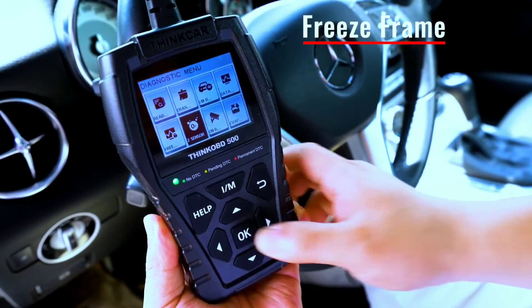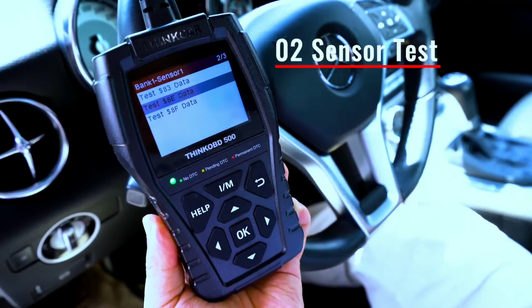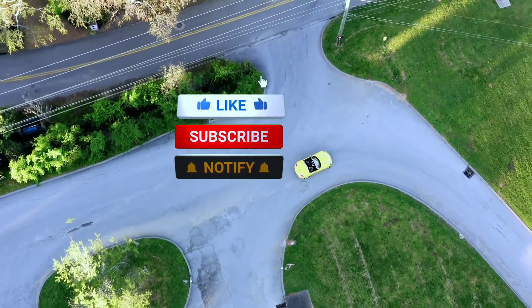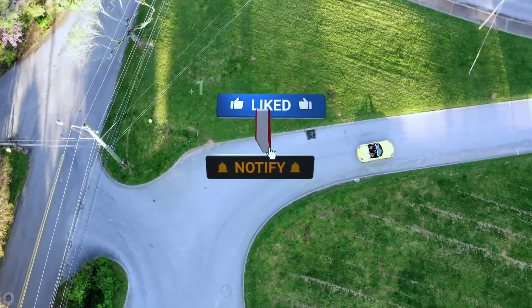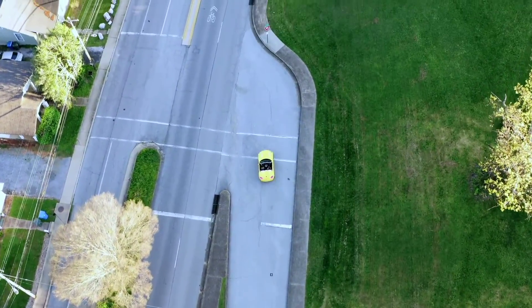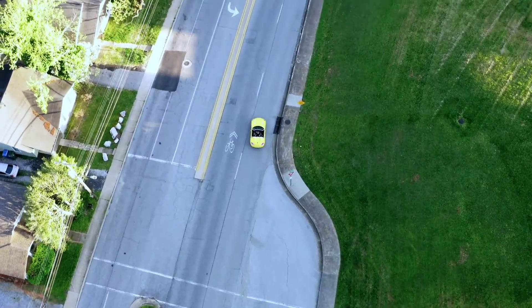Thanks for tuning in, everyone! If you found this review helpful, don't forget to give it a thumbs up. Subscribe to our channel for more automotive content and hit that notification bell to stay updated. Until next time, happy wrenching!